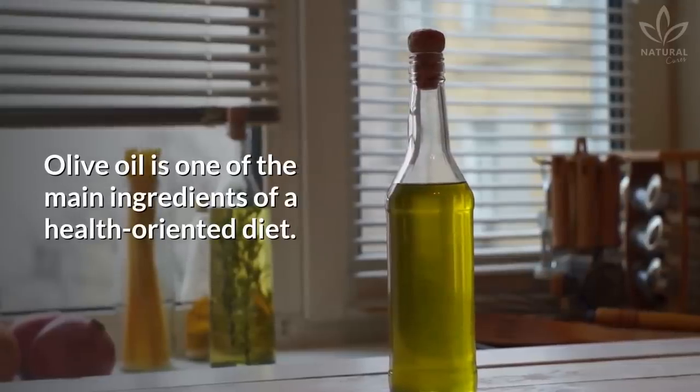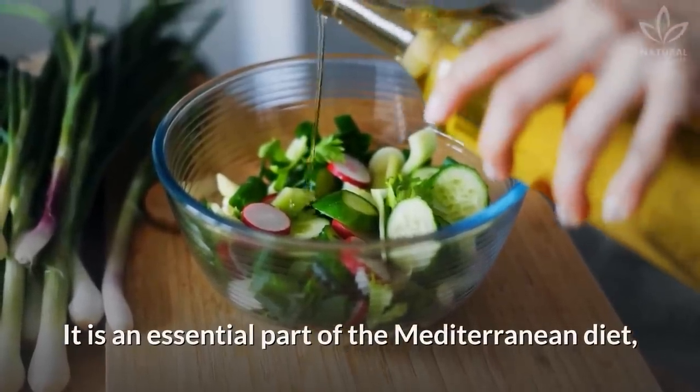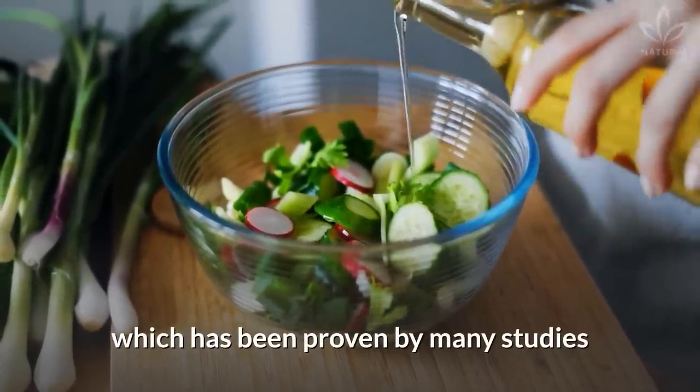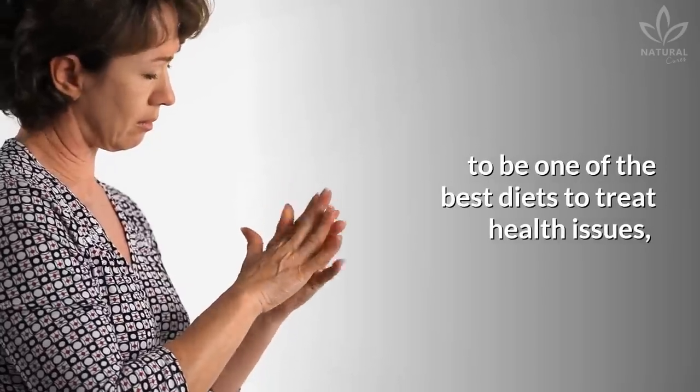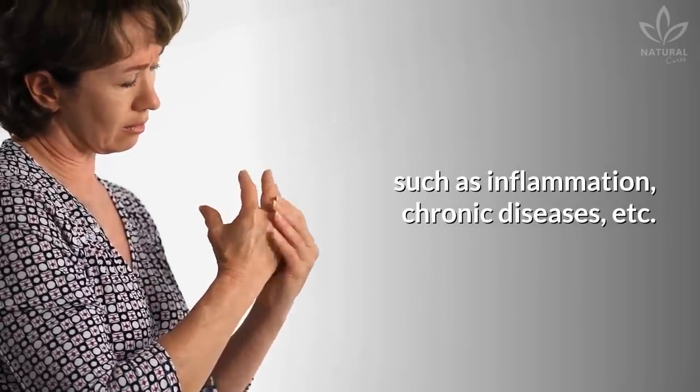Olive oil is one of the main ingredients of a health-oriented diet. It is an essential part of the Mediterranean diet, which has been proven by many studies to be one of the best diets to treat health issues, such as inflammation, chronic diseases, etc.